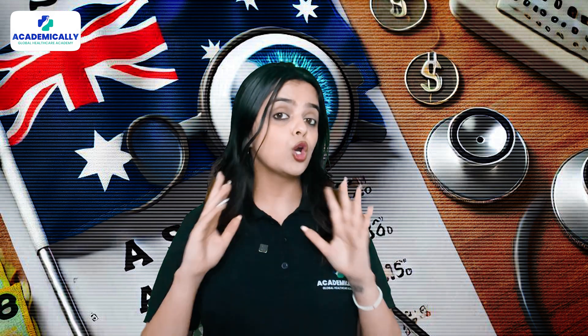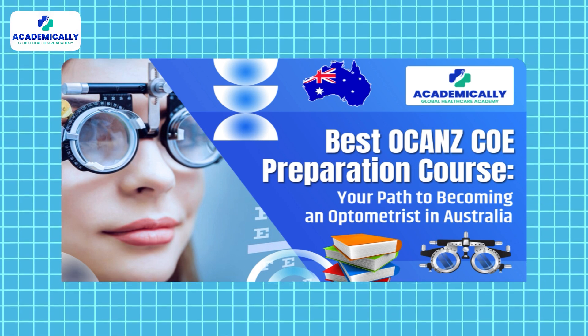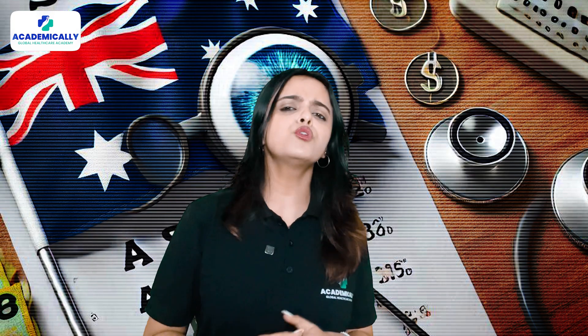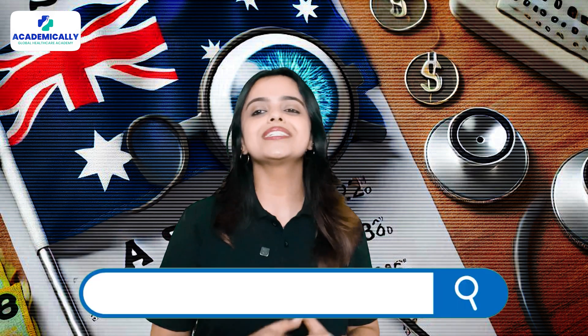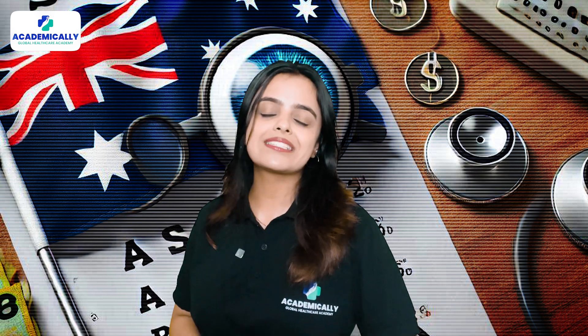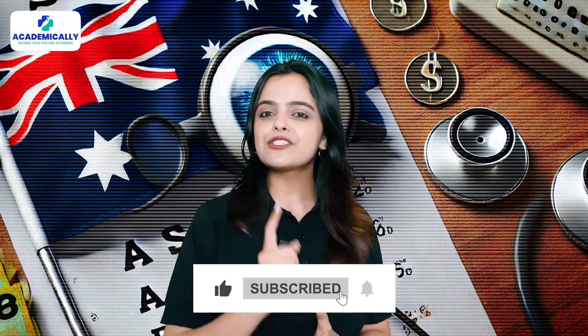At Academically, we help global optometrists clear the OCANZ COE exam and become registered optometrists in Australia and New Zealand. If you want access to world-class career opportunities overseas, visit academically.com and get started today. Don't forget to like, subscribe, and hit the bell icon for more information on healthcare careers around the world. Thanks for watching.